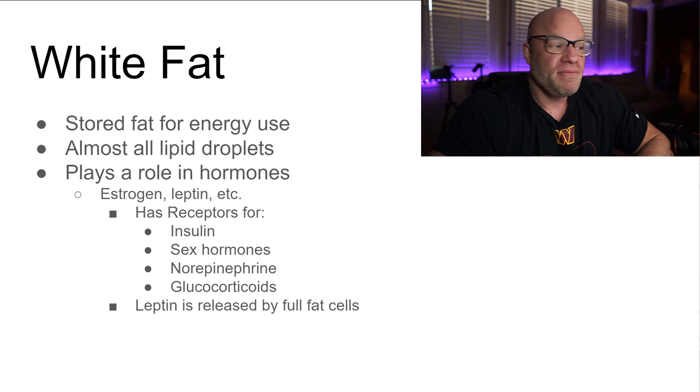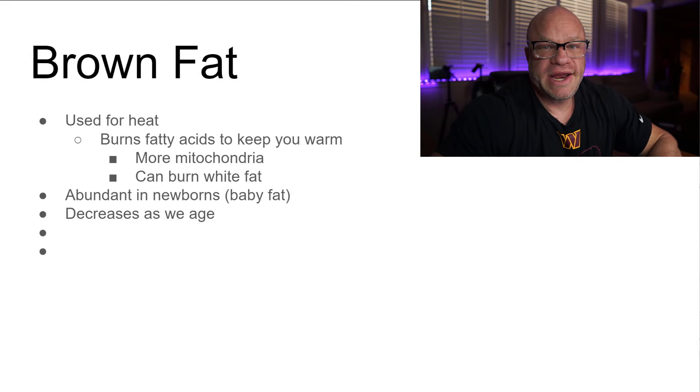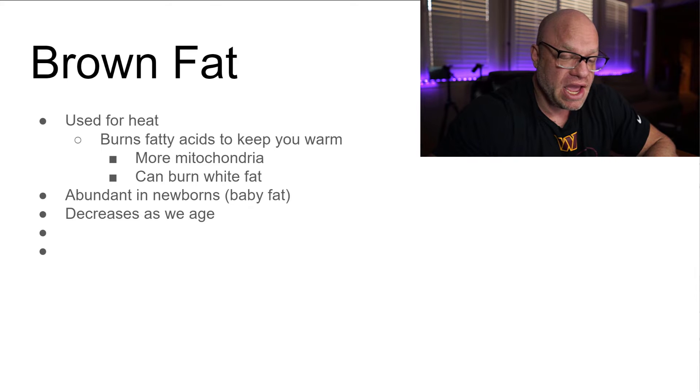As you get fatter, insulin resistance also tends to increase — something to keep in mind. Next up is brown fat. Brown fat burns fatty acids to keep your body warm; it's full of mitochondria and can actually burn off white fat — it's the good fat. It's abundant in newborns, which is why we call it baby fat, and it decreases as we age. A lot of it is stored around the neck and shoulders.